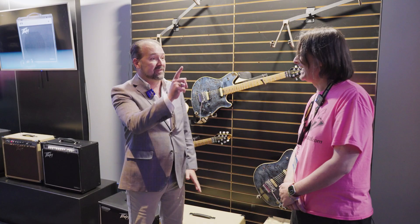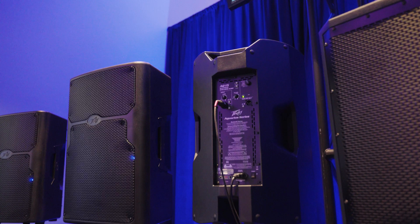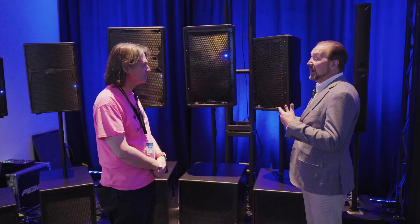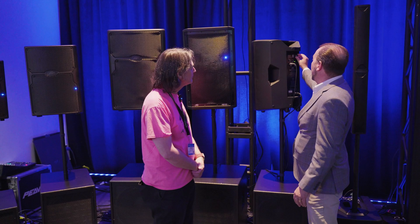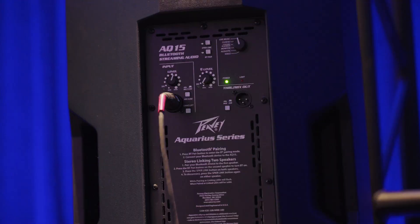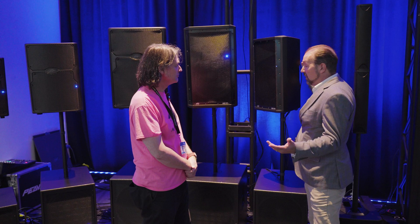We're super excited to launch the PV-AQ series — it stands for Aquarius. This is the replacement for the very popular Dark Matter series. We've made a few improvements: we've added Bluetooth audio streaming, increased the power handling, it's a lot tighter, and we've added some DSP on the back that allows quick selection of different types of presets. It also has Bluetooth audio pairing for another speaker — you can pair it automatically and it hooks up in stereo from a stereo input. Available in a 12 and a 15.